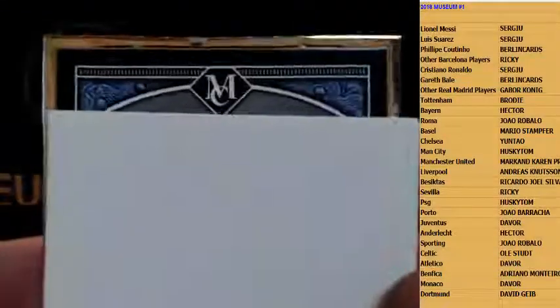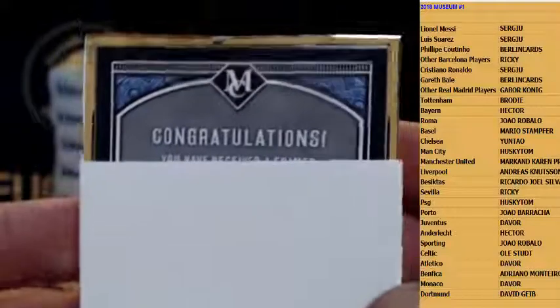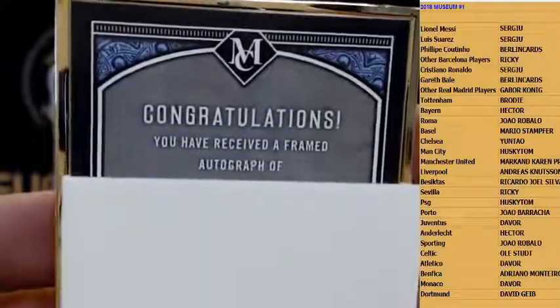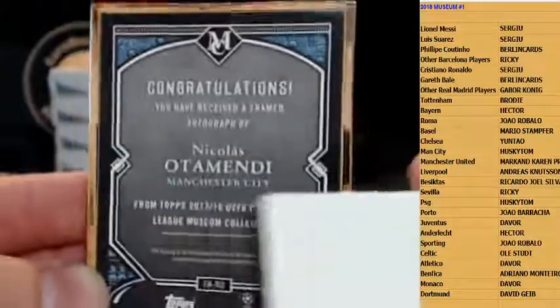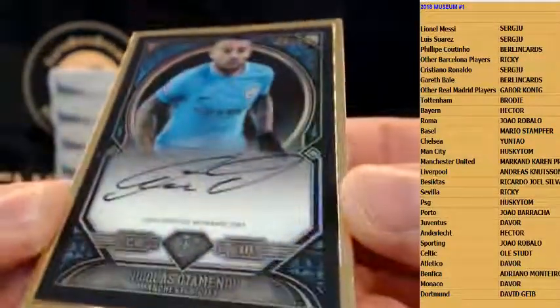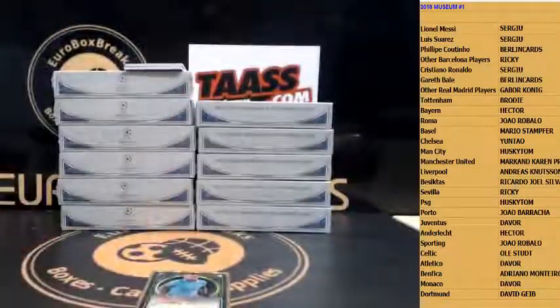Frame card, frame card — let me make it a bit more dramatic here. Good luck... Congratulations! You have received the frame autograph!